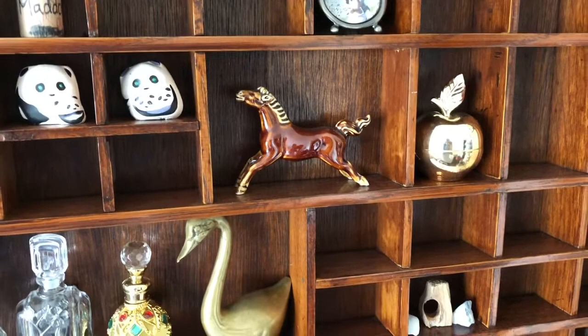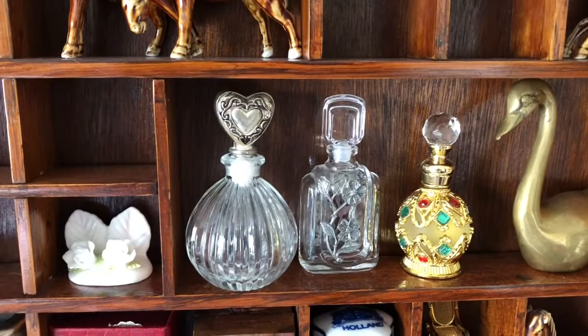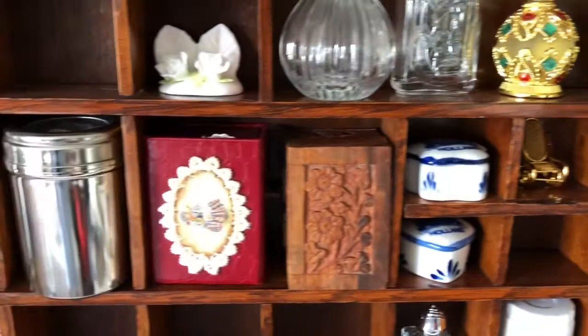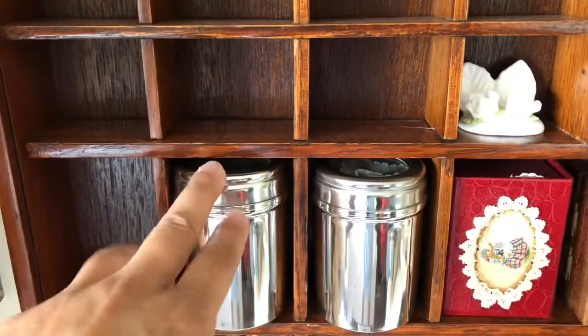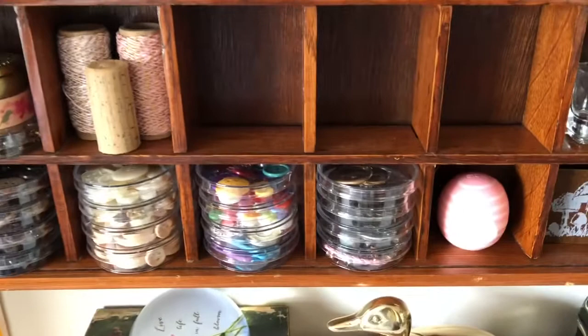I went around my house and took some things that actually fit in these slots. I have my vintage collection of perfume bottles — the gold one is not vintage, it's new and is a gift from a friend from Dubai. There's a little mini journal inside there from Dina of Timeless Junk Journals. I have these silver containers that were given to me from a friend — I have a whole box full of them, and I've put buttons and things in here.